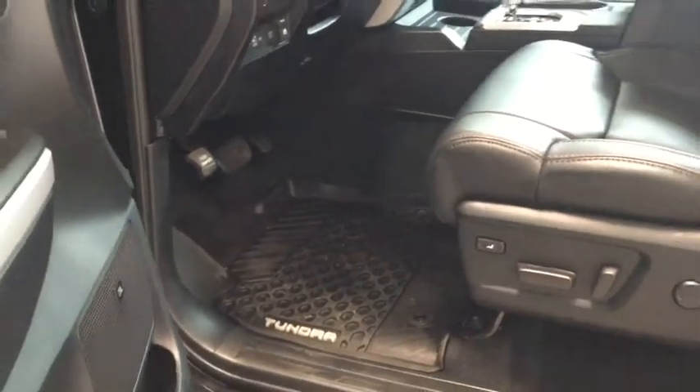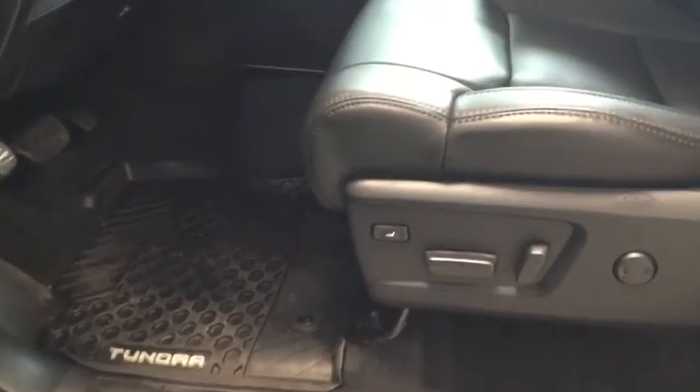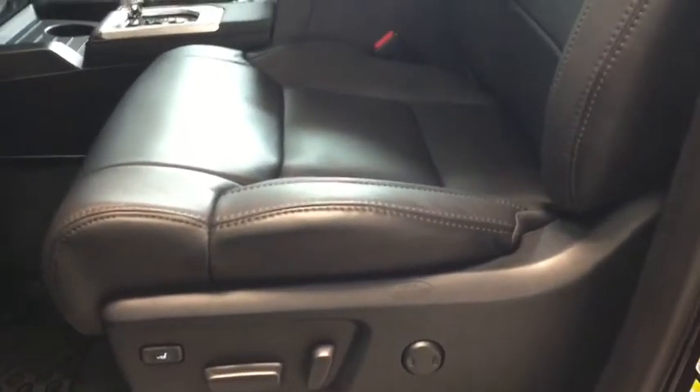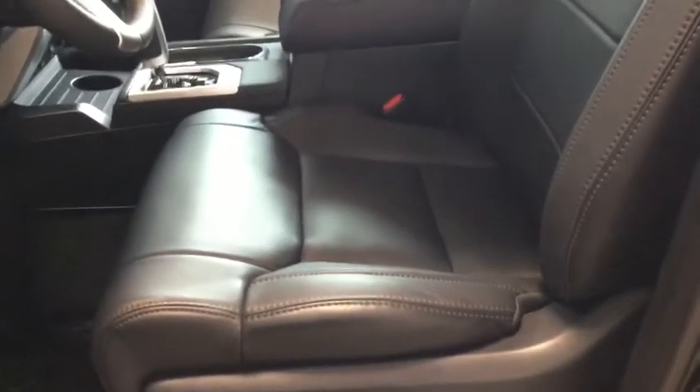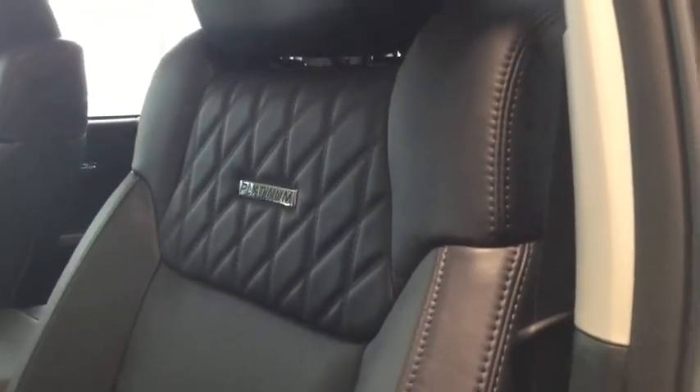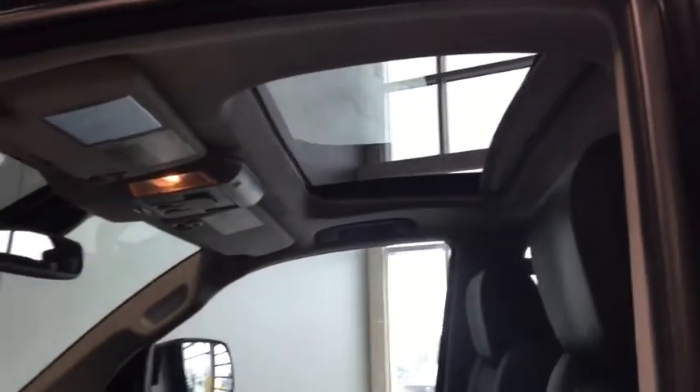Your truck comes with a set of all-weather floor mats to keep everything nice and clean when things start getting messy out there, as well as your power adjustable driver seats. Your passenger side is also power adjustable and you have the option to set two different positions in case your family has multiple drivers. The best part about your Platinum Edition is the beautiful black leather interiors all throughout with that quilting that just adds that extra class. And letting in all that light is your power tilt and slide moonroof, which definitely does change the driving experience.